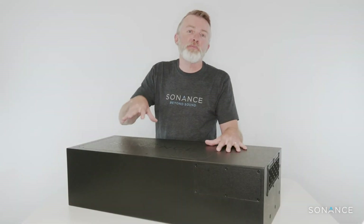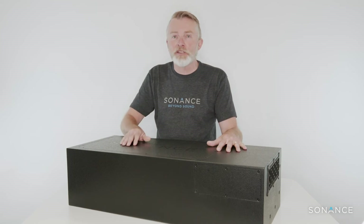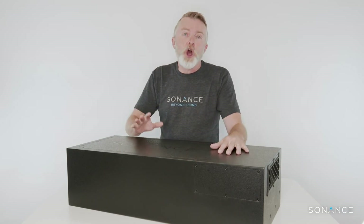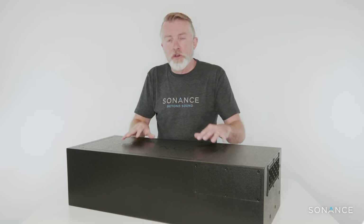Let's look at the newest and biggest member of the Sonance Professional Series range — this is the PSS 210 Sub-T, a dual 10 inch band pass subwoofer. Notice it's really shallow — only nine inches high, in fact less than nine inches. It's designed so you can use it in applications such as under a banquette or a booth, or using the optional C-bracket you can mount it on a beam, under eaves, or up on a wall — so really versatile.